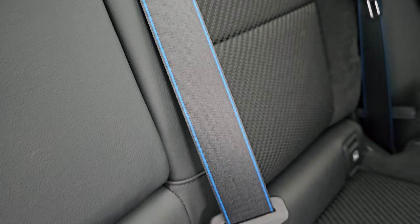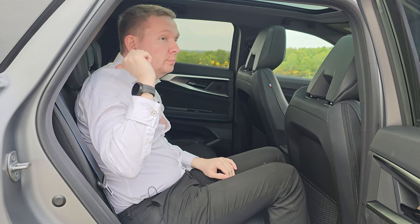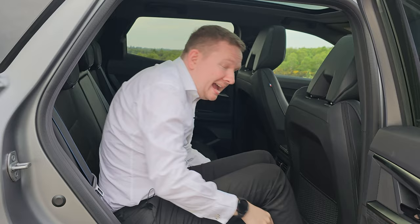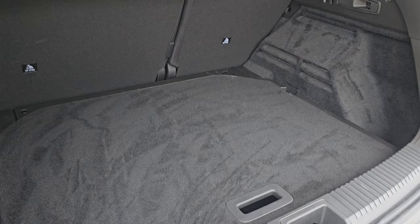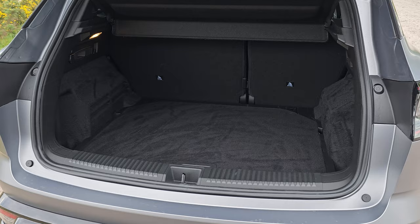Rear passengers aren't forgotten either — you get the same upholstery as in the front, twin USB-C charging ports, loads of headroom even with a sunroof, and class-leading knee room. You can also pull a handle to slide the rear seats forward and back 16 centimetres in a 60-40 split. The boot is class-leading too, with up to 555 litres of space with seats up and 1,525 litres with them folded down.